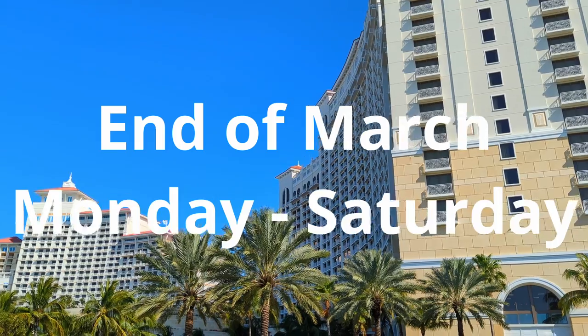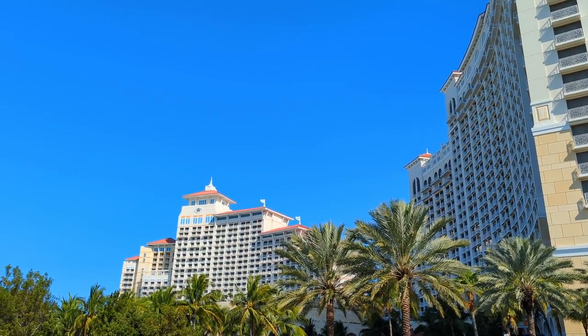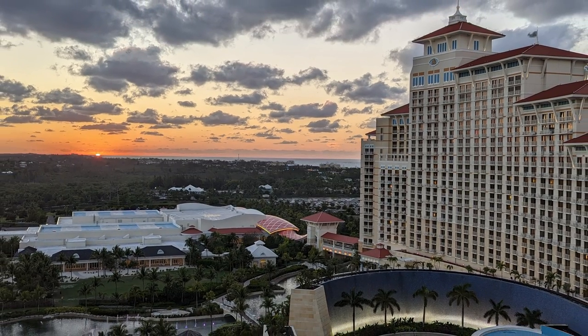I visited at the end of March, Monday through Saturday. It was a work function, but I went an extra day just to get some R&R. There is a Baha Mar app — I would suggest you download it because the resort is absolutely massive. You want to use the sitemap, understand things, and you can look at dinner reservations right on the Baha Mar app. Make sure you check that out.